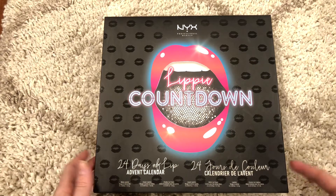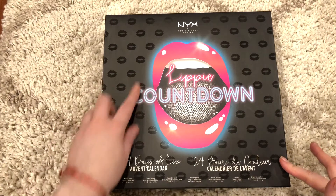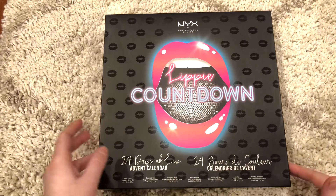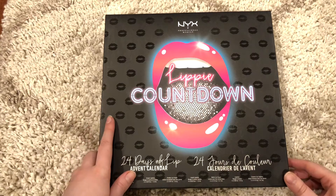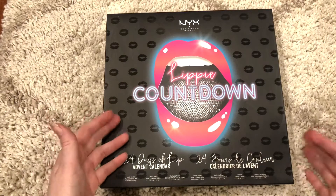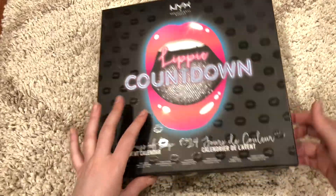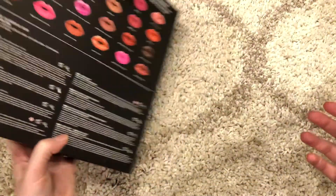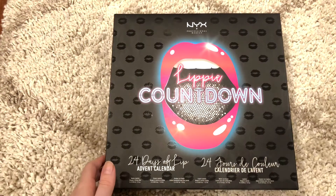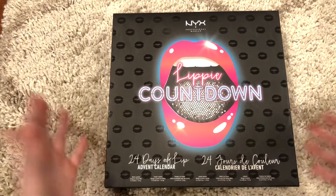Alright, hey guys, welcome back to my channel. Today I want to show you guys all 24 of the lippies inside the NYX Lippie Countdown. Like I said, there's 24 of them. Today is December 10, so I have opened up 10 of them. But I'm kind of tired of having this huge box, and I'm not really happy with the stuff I've opened so far, so I'm just going to open all of them so I can throw this box away and kind of see what's inside. The back does have a preview of them, which was pretty hopeful, but I don't know. Tell me below what you guys think of the colors you're about to see.